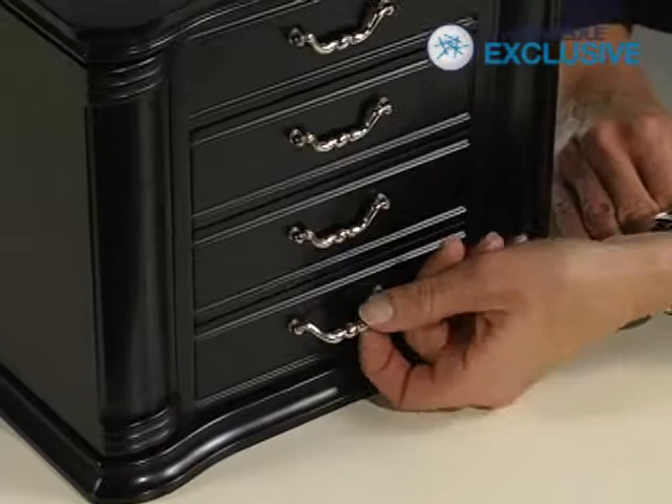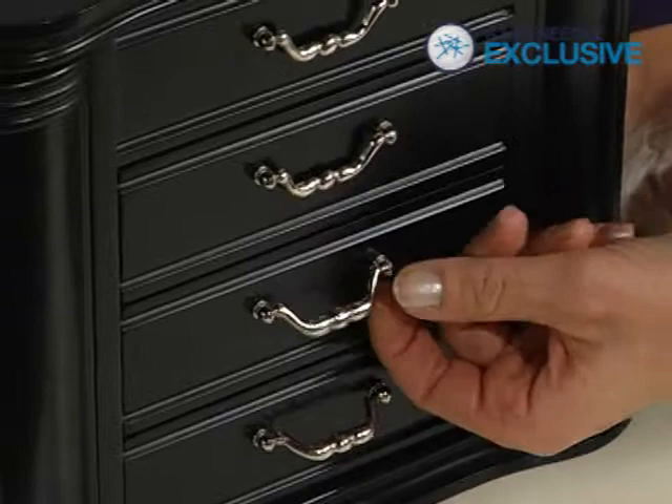The Greta features three spacious drawers on the front of the box, each opening to reveal divided and open storage spaces for items of various sizes.